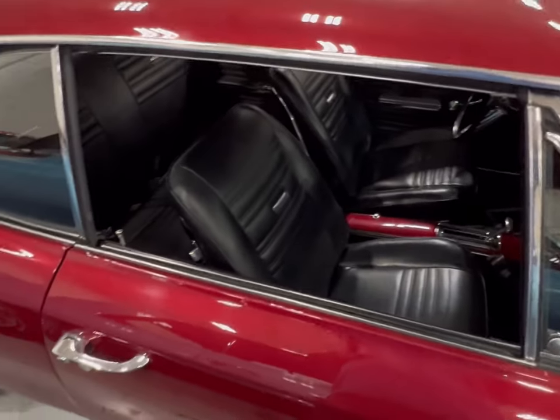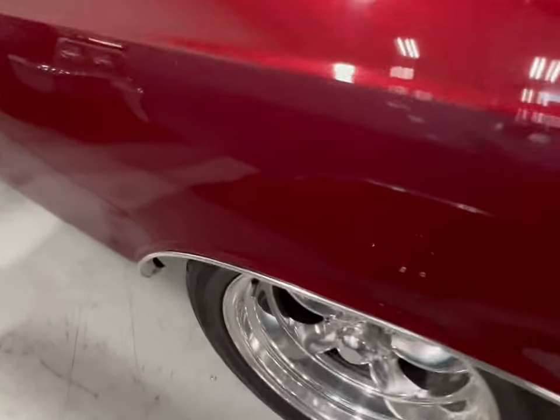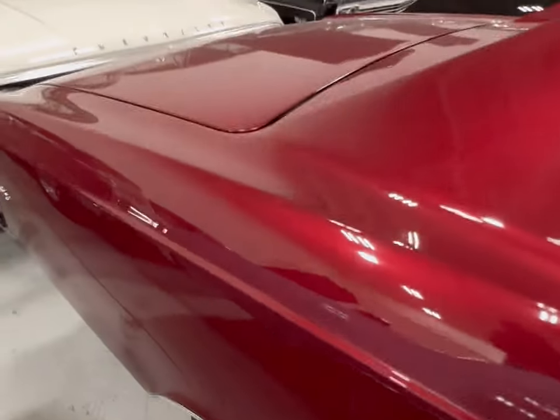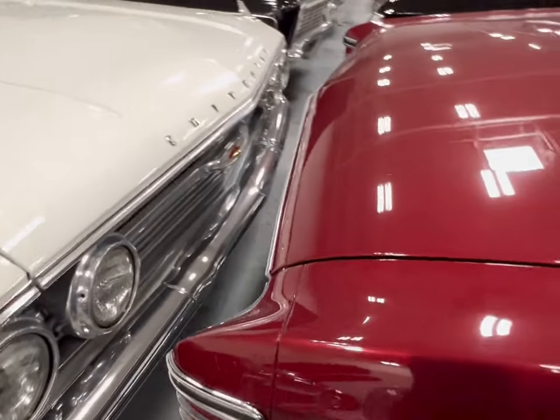Can't get over this paint on this thing — it's painted up righteously. Nice rims on the back. A true Super Sport it is. Chevy.